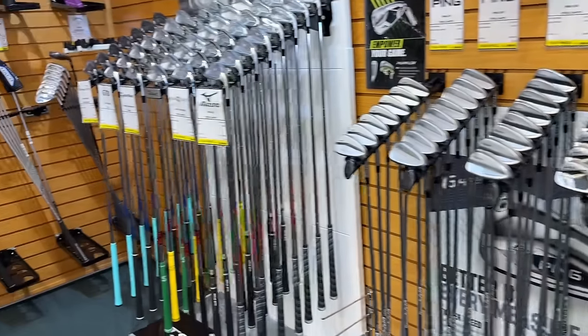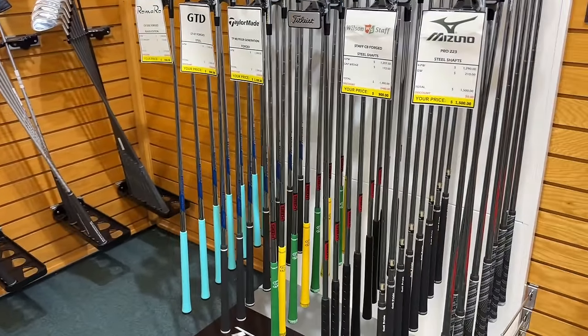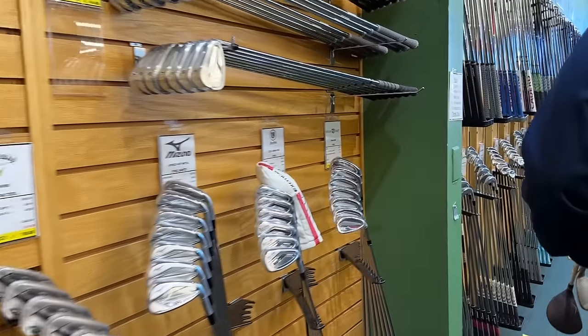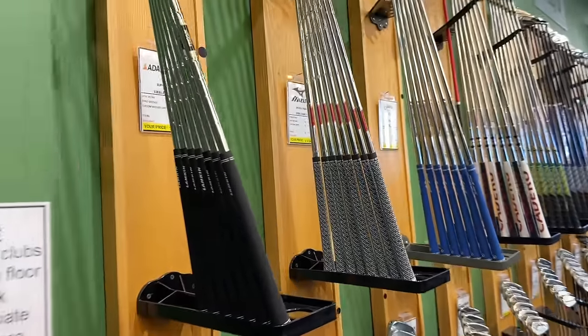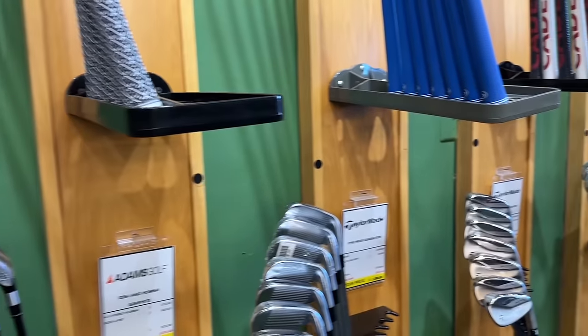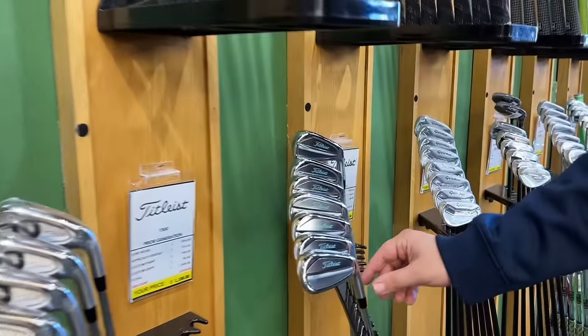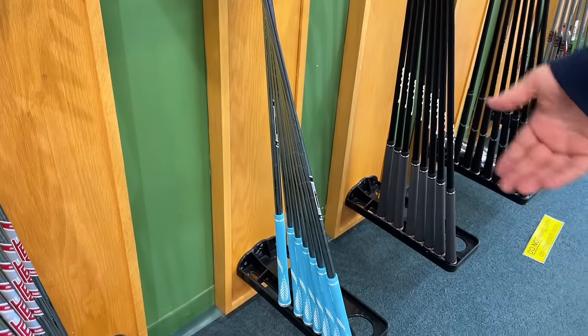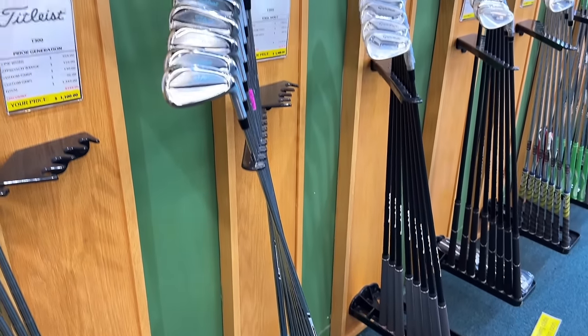The Masters colorway ones on the 2012 — those are cool, never seen that before. Got a Tiffany colorway over here on these T200s — those look so cool with the matching grips to go along with it.